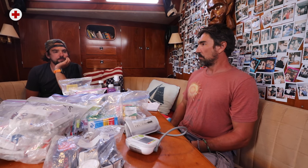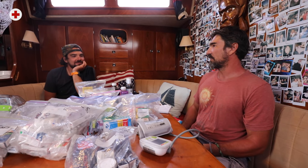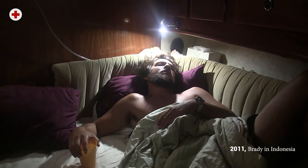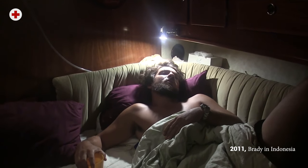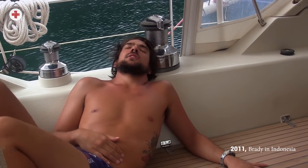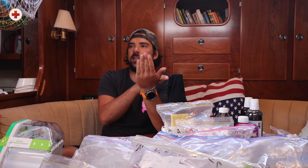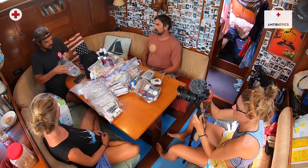The worst gastrointestinal incident was in Indonesia — within two or three hours my fever went up to about 105°F, just sweating, hallucinating, feverish. The best thing we had was that book — going through it like: these are the symptoms, it can be this, this, or this, and if you take this antibiotic and it doesn't help then you know it's not that, or if it helps then great.